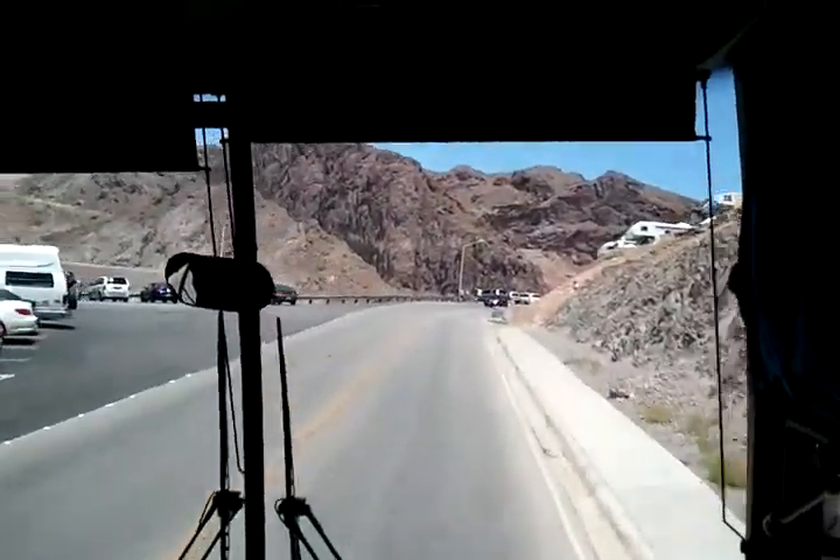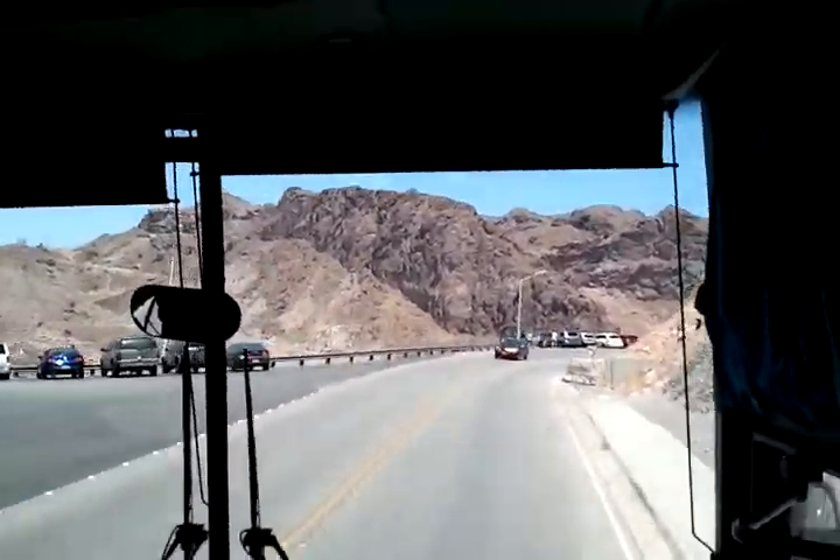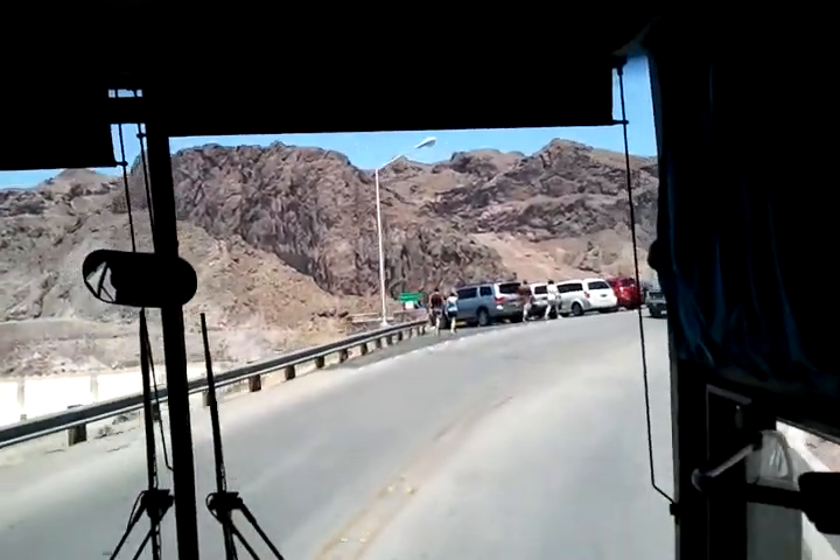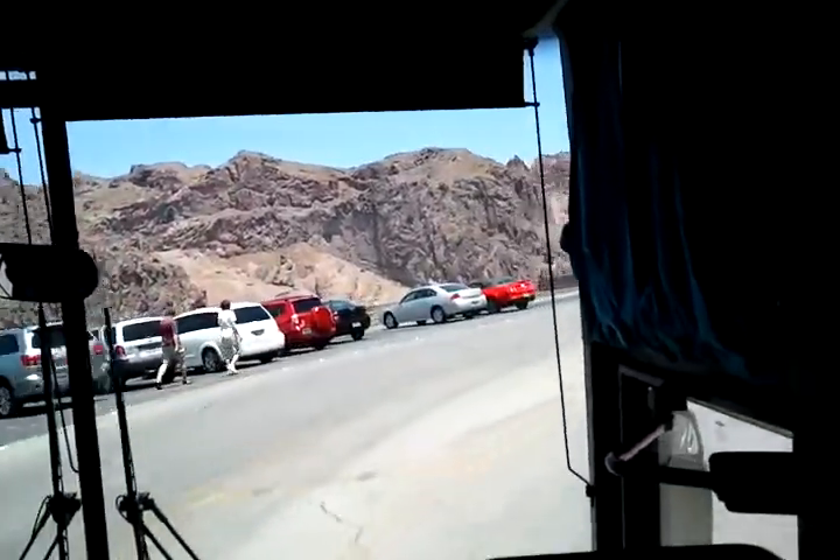I know what you guys are thinking — you're wondering, do we ever have rock slides out here? Of course we do. The thing is folks, if we have a rock slide today, just kind of look at it like you got something everybody else didn't get. It's all included in the price of the ticket.